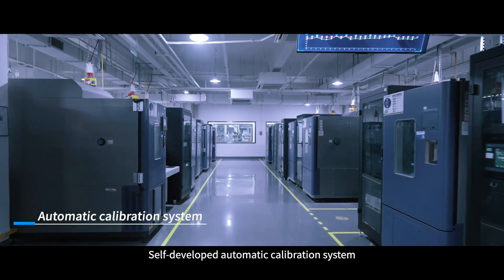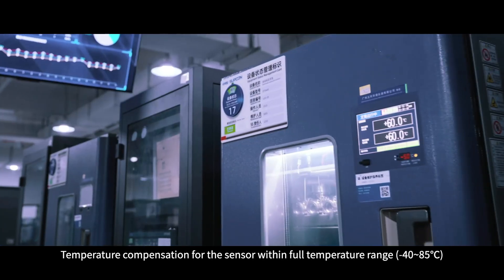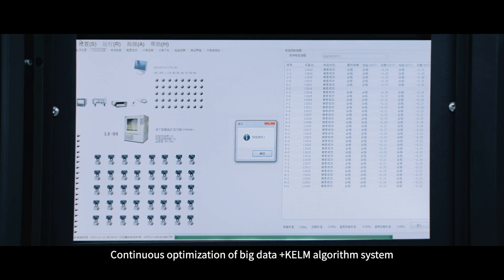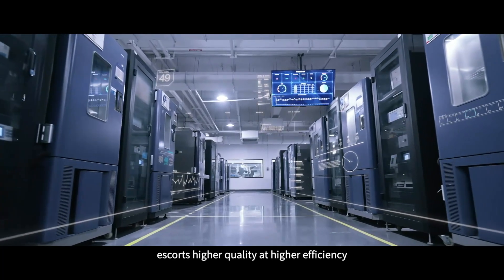A self-developed automatic calibration system is equipped with a technical special testing device, providing temperature compensation for the sensor within the full temperature range. Continuous optimization of big data plus KELM algorithm system escorts higher quality at higher efficiency.